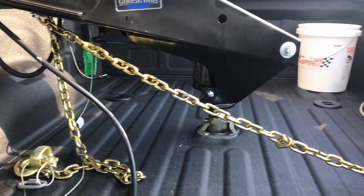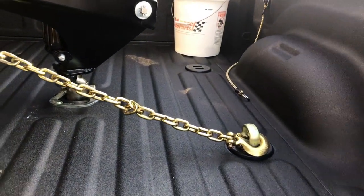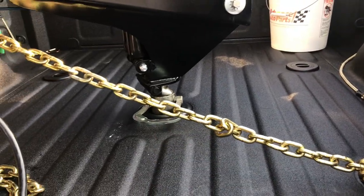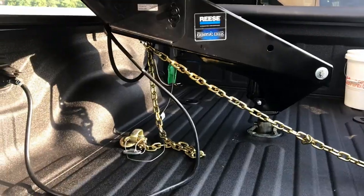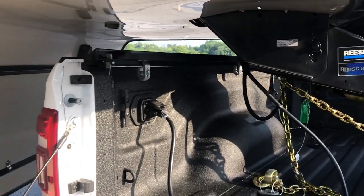I did just add these chains in the bed and as you can see I kind of got tangled there, so I've got to start checking these when I'm making these hard turns like this. But no issues so far inside the bed with this Reese Goosebox.